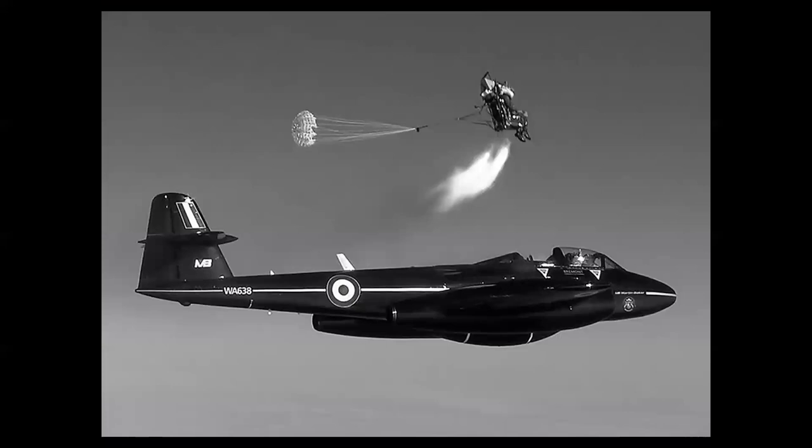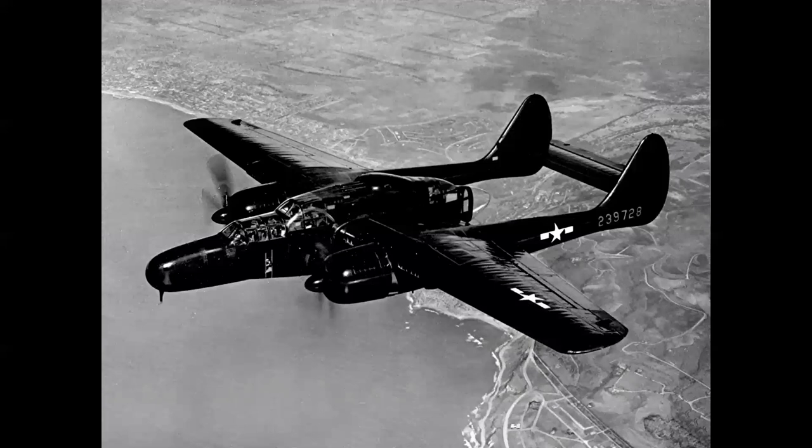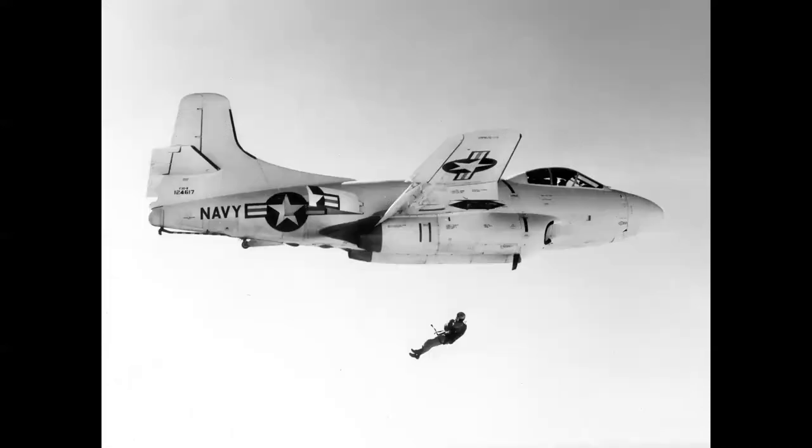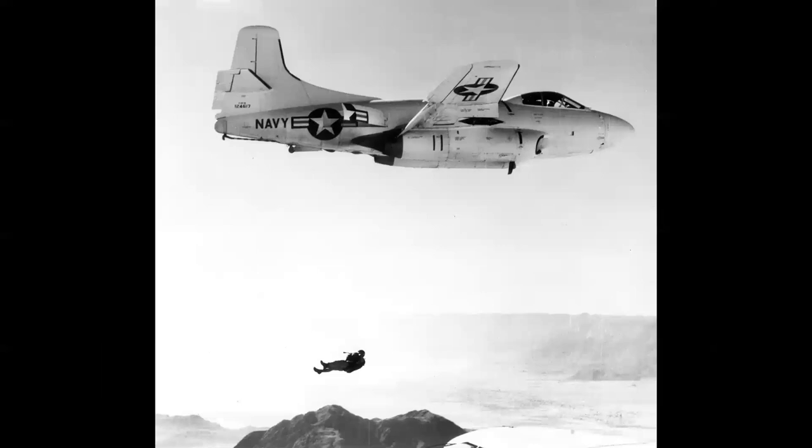Martin Baker fired the first ejection seats out of a Gloster Meteor, which began the Martin Baker story. The first live ejection of a human subject out of an airplane in the United States was from a Northrop P-61 Black Widow, aptly named Jack in the Box. Manual bailouts had also been a solution — here we see a Navy Douglas F3D Skynight with an escape chute, demonstrated at El Centro Naval Air Station in Southern California, also used in the A3D Skywarrior.